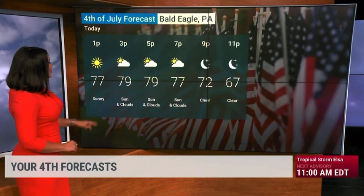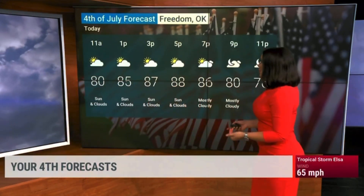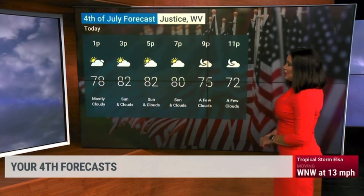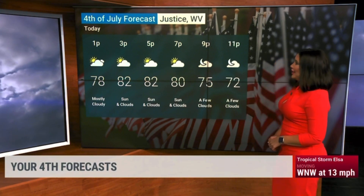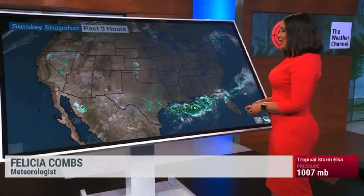Bald Eagle, Pennsylvania, your forecast for today is upper 70s, falling into the upper 60s — absolutely beautiful. You can't complain about that forecast for your 4th of July. Freedom, Oklahoma, you'll be in the upper 80s with a mix of sun and clouds today. And Justice, West Virginia — again, we've got some beautiful looking forecasts for much of the country for your 4th of July, with lower 80s for your evening if you're making plans for the second part of your day.